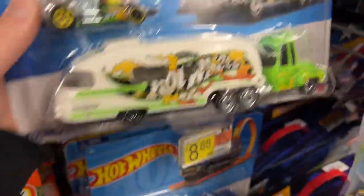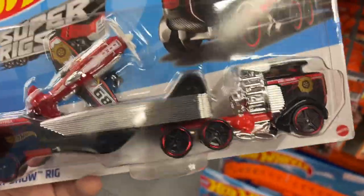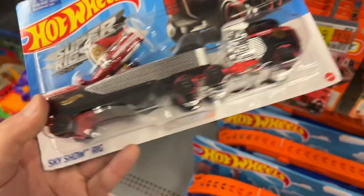Summer Night, Summer Night - you know who you are. Oh wow, more trucks. I do have this one in the collection - I really like that plane. Had to get it. The Sky Show Set, Sky Show Rig.